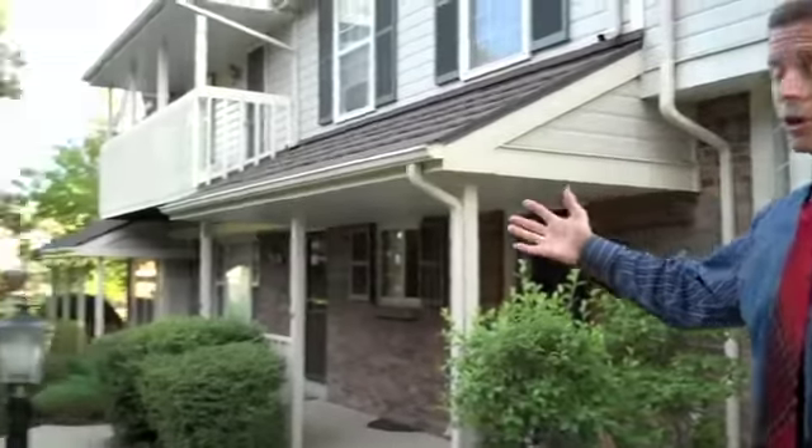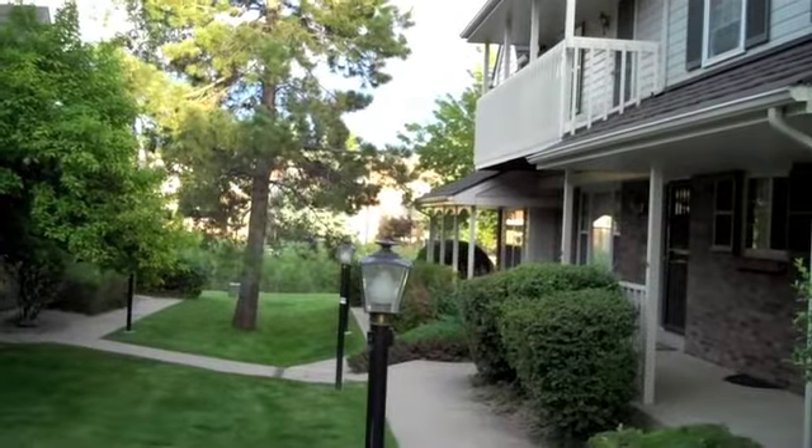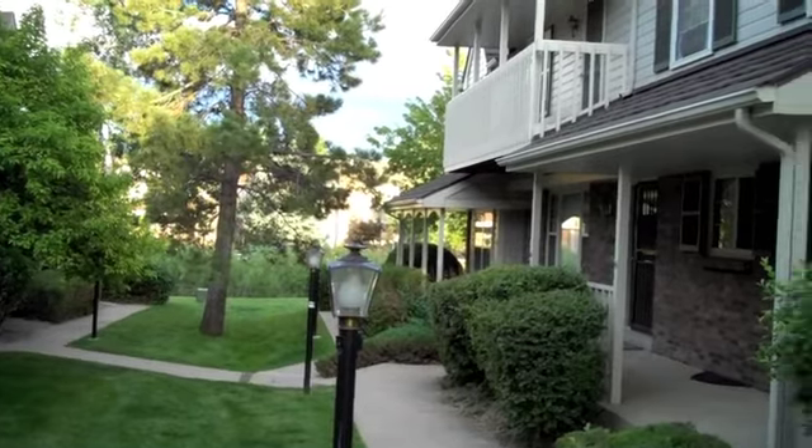Here we are at the townhome right now — 5298 South Jellison Way. It's a beautiful, mature area. If you look down here, you can actually see the beautiful green, the bushes and the trees. Very mature landscaping around here. Come on inside.